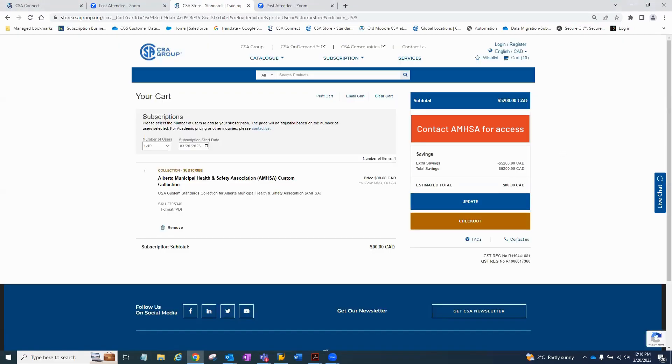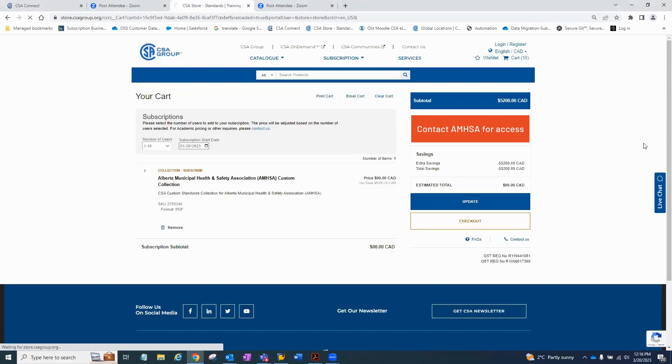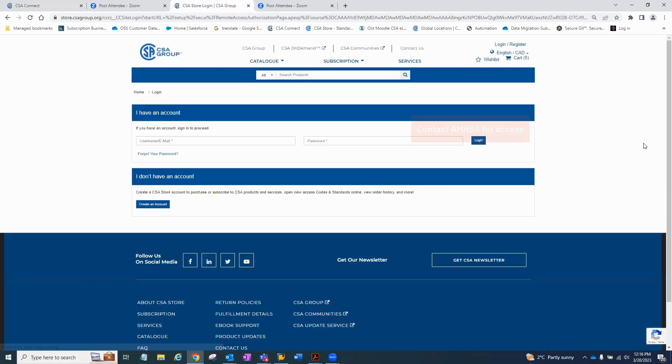It will take a few seconds, and you can see at the bottom it says estimated total $0. Then you can check out — this is the third part of the demo. Once you're checking out, it's going to ask you to create an account if you don't already have an existing account. If you have an existing account, you can put in all your information where it says option one, 'I have an account.' If you don't have an account, you would create one.